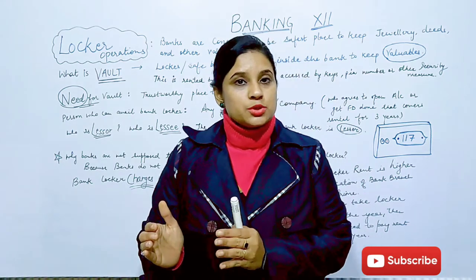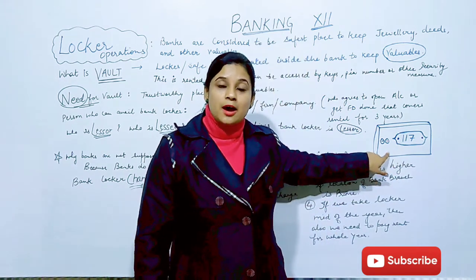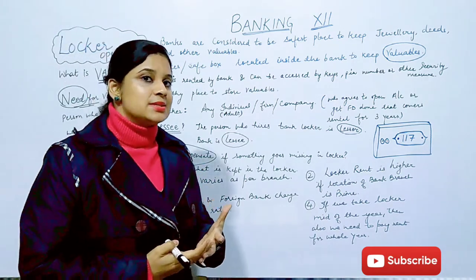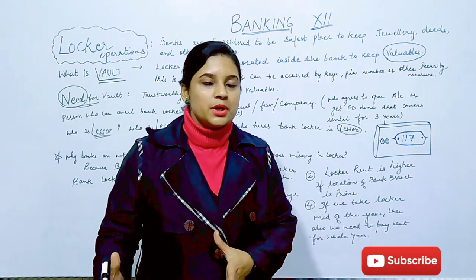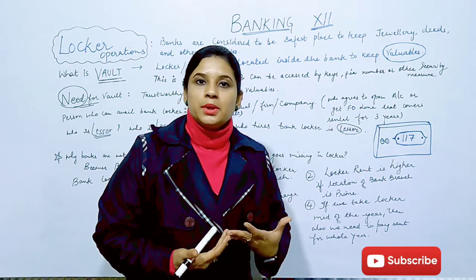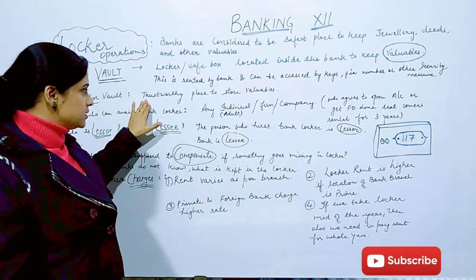When we use that locker in the bank or rent it, what do we call it? It is called a vault. So it is a safe box — we call it a locker and its other name is vault. Vault facility is considered to be the safest because it is a trustworthy place for the customer. Security operations are taken care of on an everyday basis, which is why people rent out lockers from banks.